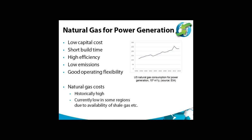The main reason for this move to gas has been the low capital costs, short build times, high efficiencies, low emissions, and good operating flexibility, which is becoming an increasingly important issue for future electricity systems with a lot of renewables. The main disadvantage of gas historically has been its relatively high cost, but even that's no longer the case in many countries, particularly where there's abundance of gas from shale gas.